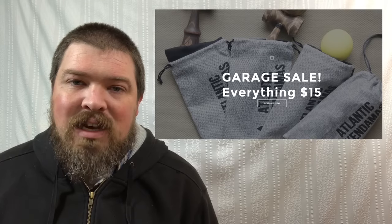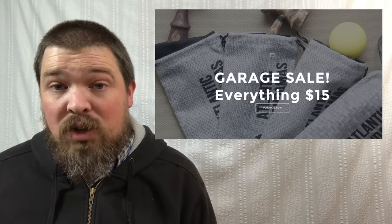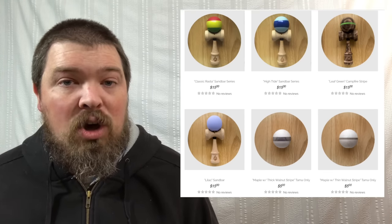Atlantic Kendama has a ridiculous sale going on right now — all their kendamas for $15 only. That's just amazing. So if you want a new kendama, if you haven't tried Atlantic, if you want one on the cheap, definitely check that out. I don't know how long that sale is going on so you might want to act quickly.